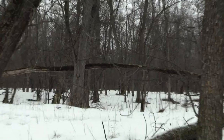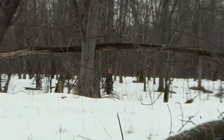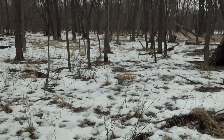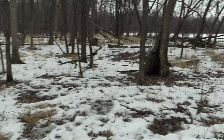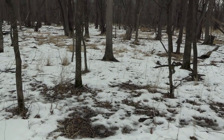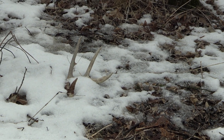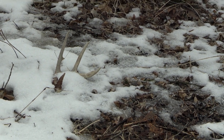Our army — doing a good job staying close together. We shouldn't be missing any. First one of the day as it lays here. It's a nine pointer with a small sticker on the G2.